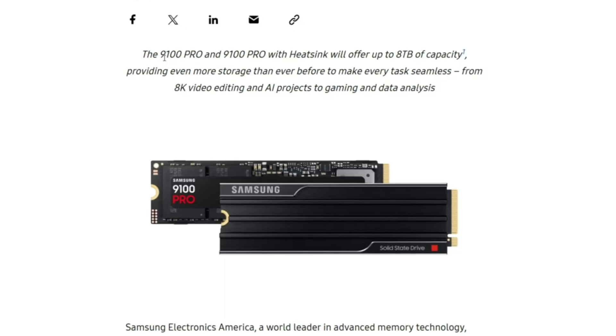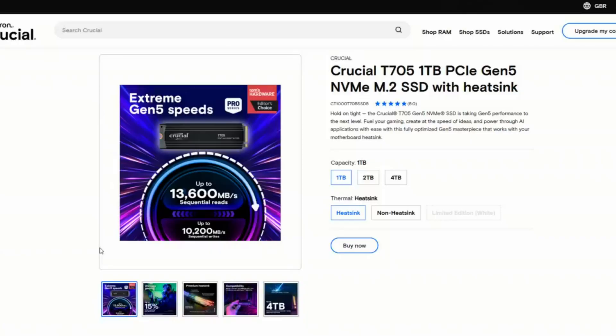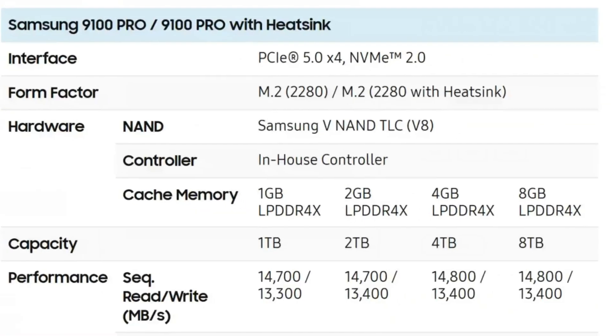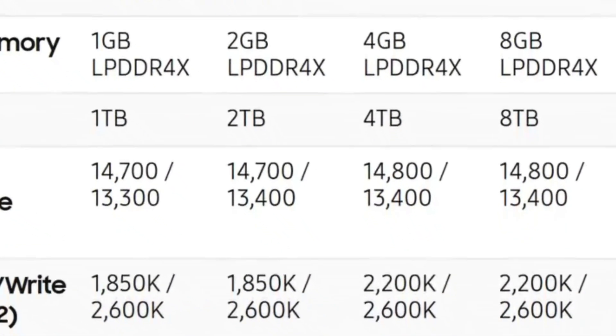And finally, it looks like Samsung have woken up with the new Samsung 9100 Pro SSD. This is their new, genuinely Gen 5 x4 SSD, rocking out with performance numbers that apparently are going to exceed that of even the fastest SSD in the market from Crucial, the T705. This SSD is promoting performance numbers of 14.8 and over 13.4 gigabytes per second. We are getting so close to full saturation of Gen 5 x4, it's unreal.